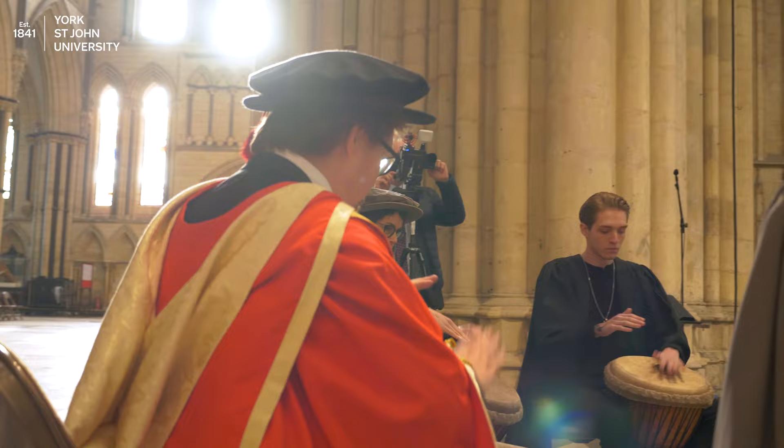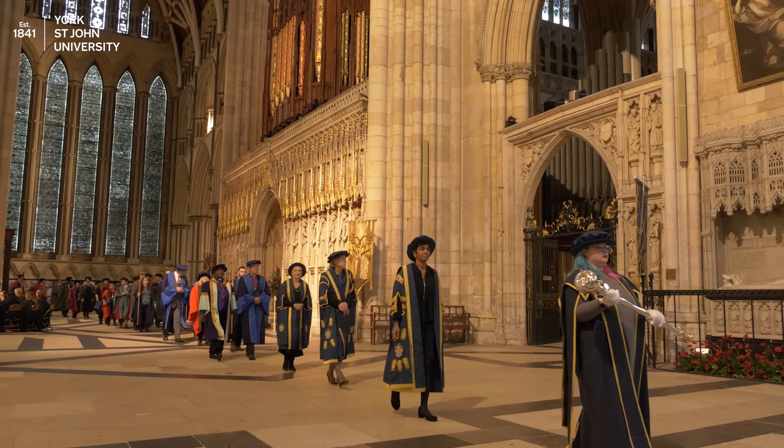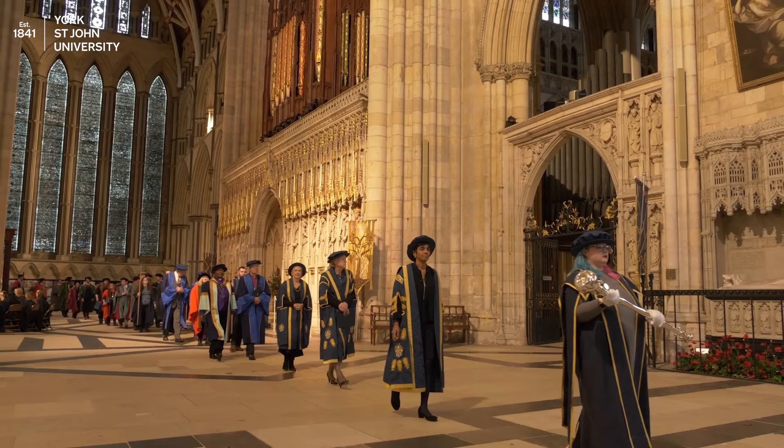There you go! You'll have graduated from York St John University. Congratulations! Once you're directed back to your seat, you can relax and watch the procession.